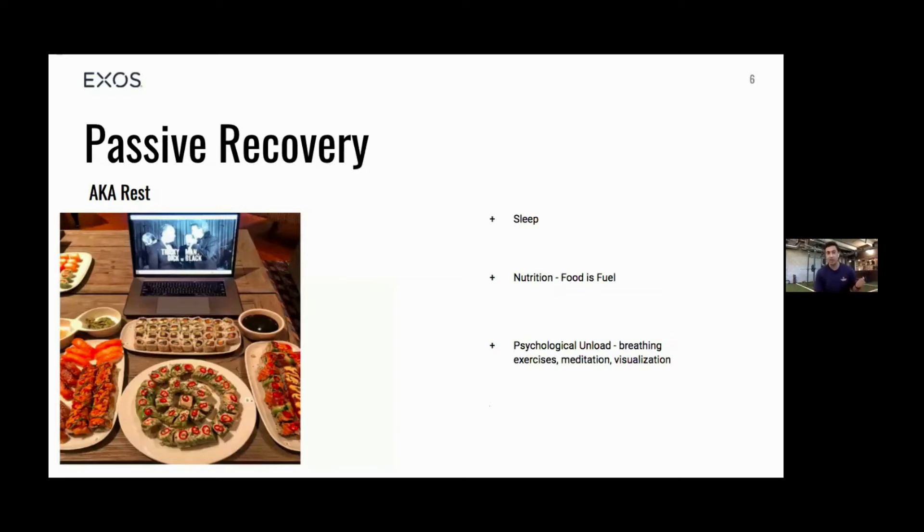Moving on to passive recovery — rest. On the nutrition side, it's important to eat. If you are sore, food is going to help your body recover and give you fuel so you can perform in your next workout.